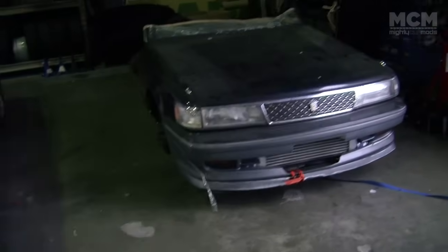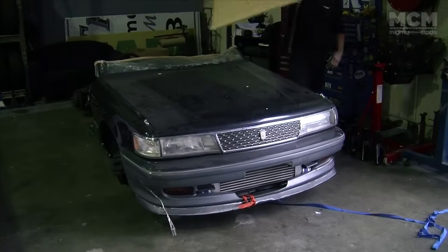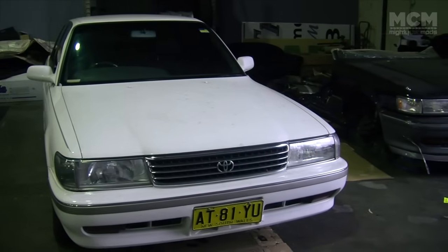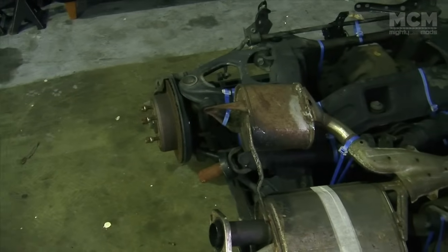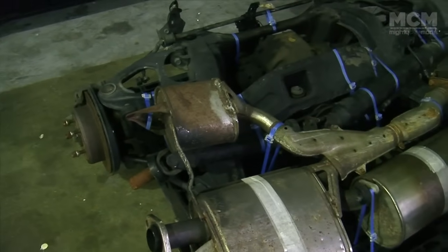There's a new one just there, Martin. Let's use the engine out of that and put it into this one — that's a great idea. Before we get to work on the Cressida, we're going to pull the engine out of the Chaser and check all the extra bits that we got from Japan which arrived on a second pallet.